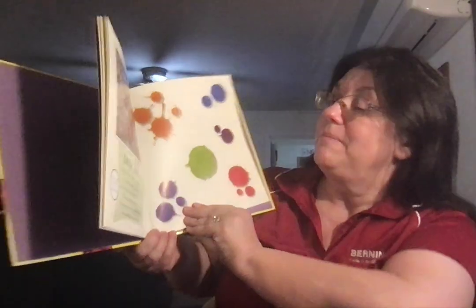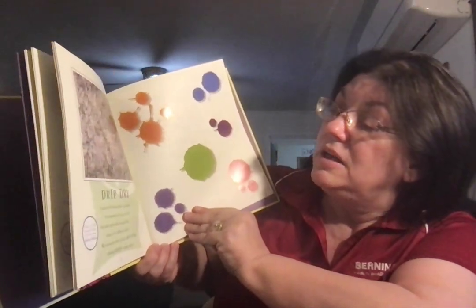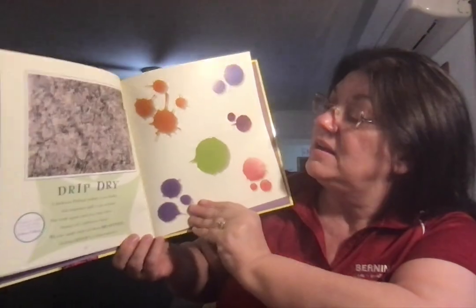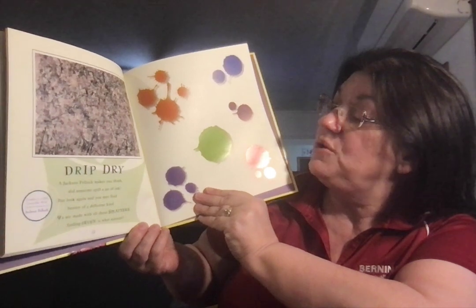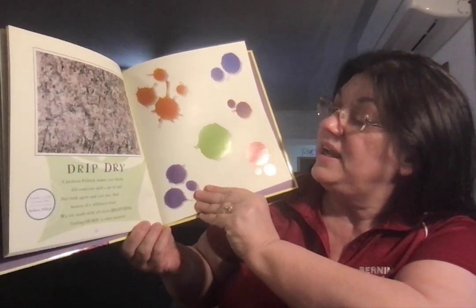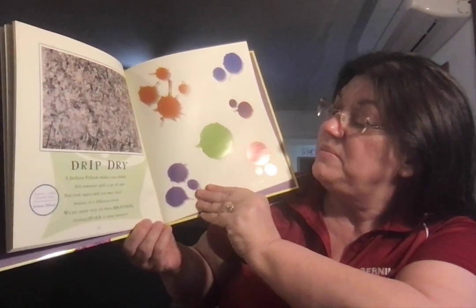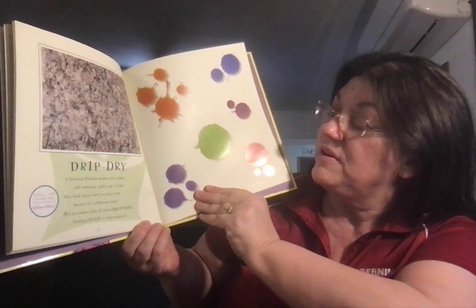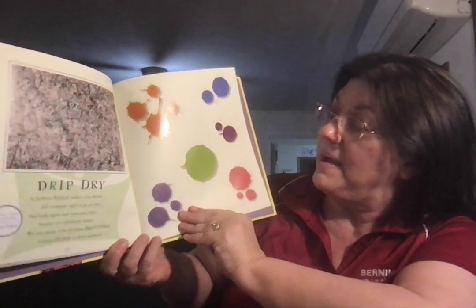Drip Dry. Number 1, 1950, Lavender Mist by Jackson Pollock. A Jackson Pollock makes you think, did someone spill a jar of ink? But look again and you may find beauty of a different kind. 9s are made with all these splatters. Finding 7 is what matters.